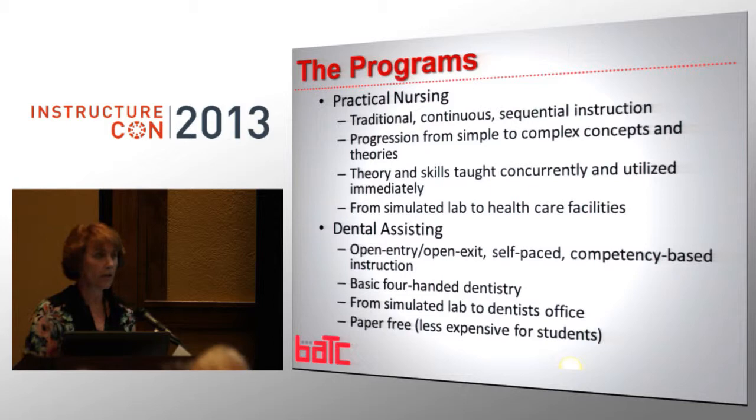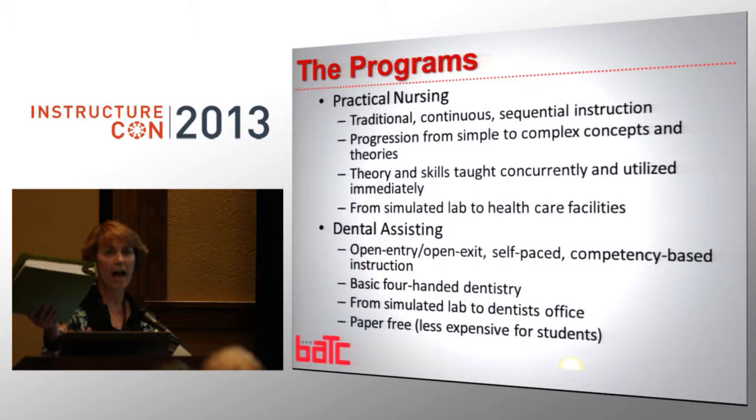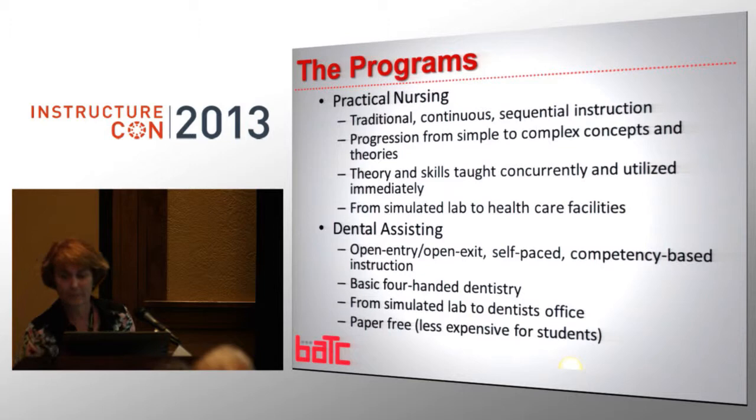They go from the classroom the same day into the lab, and our labs simulate the healthcare environment. They are there for the first semester and then they start going out into their clinicals. Our dental program is completely different — open entry, open exit. They come in at any time, and we teach four-handed chairside dental assisting. They do have simulated labs that look just like the dentist's office. And what this program decided to do was go completely, totally paperless. This was the binder that students used to have. They've gone completely paperless.